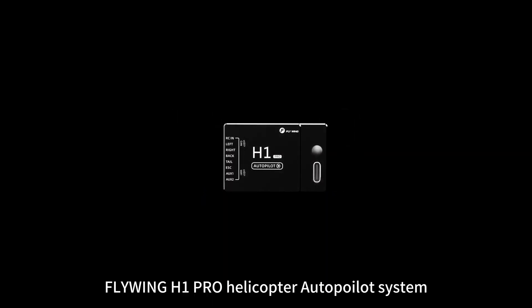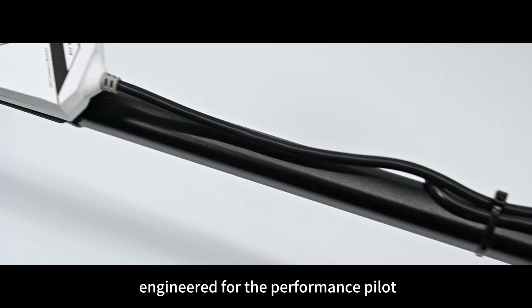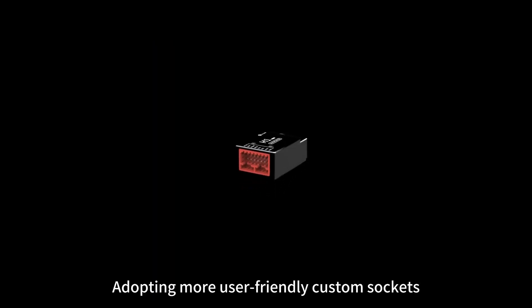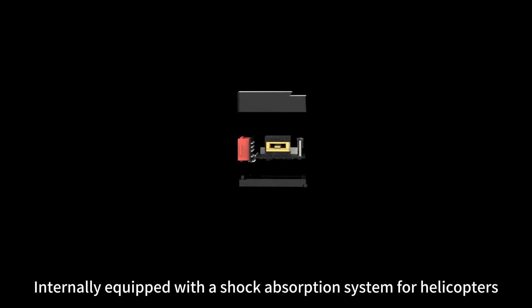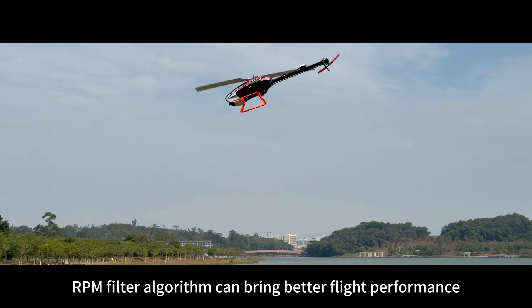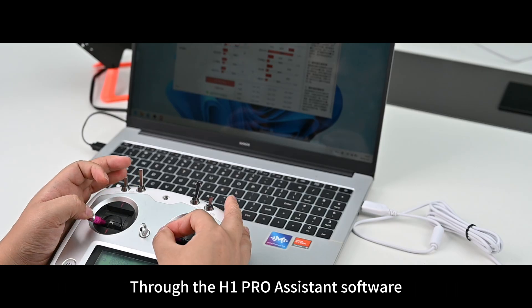Flywing H1 Pro Helicopter Autopilot System — dual redundant GPS engineered for the performance pilot. Rock-solid stability, unmatched capability. Adopting more user-friendly custom sockets, internally equipped with a shock absorption system for helicopters. The pure copper counterweight box can effectively limit the inertia of the sensor. The RPM filter algorithm can bring better flight performance.